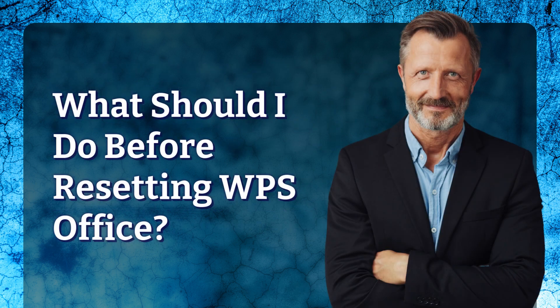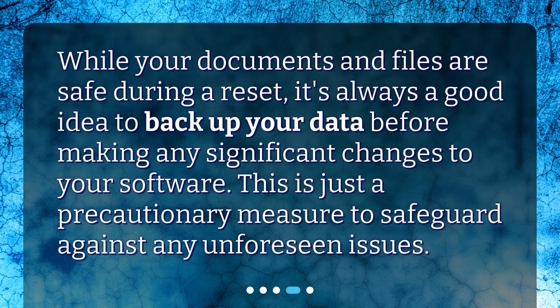What should I do before Resetting WPS Office? While your documents and files are safe during a reset, it's always a good idea to back up your data before making any significant changes to your software. This is just a precautionary measure to safeguard against any unforeseen issues.